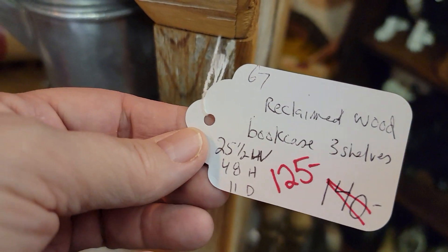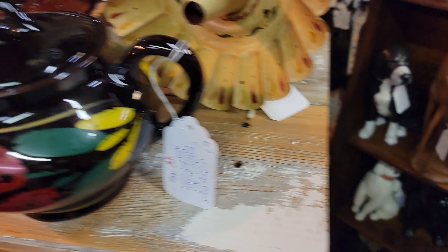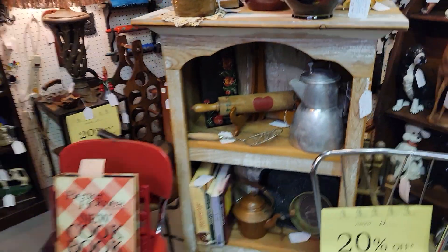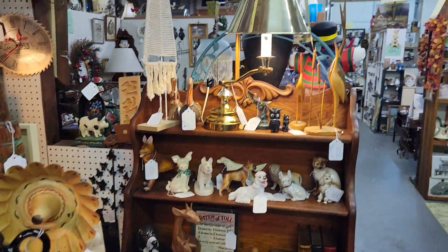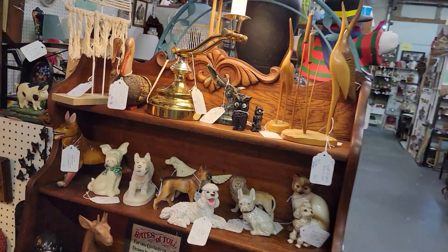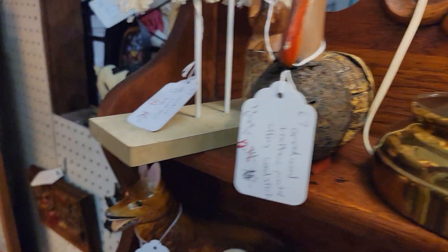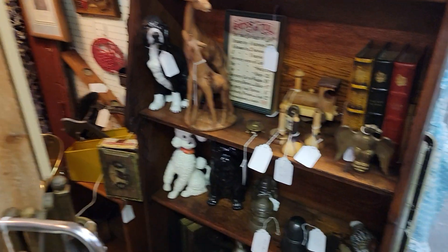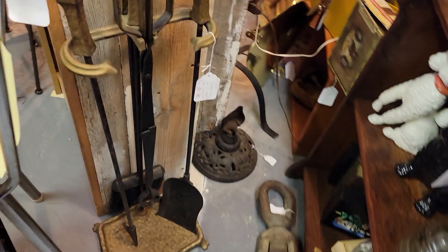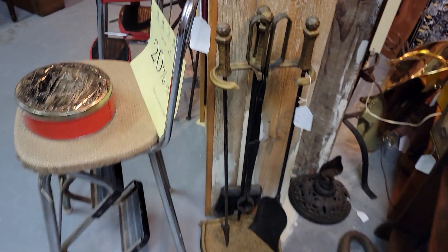This bookcase is just $100, with dimensions of 25 and a half inches wide, 48 inches tall, 11 inches deep — a great weathered look to it. And again another light here that's been recently reduced. Some of the items you may have seen when I did her video about two months ago are still here but reduced in price, and there's a lot of different new items too. This has been reduced a lot from $90 down to $65, so that's $52 with 20% off. It's got some serious weight — that's your fireplace tool set.